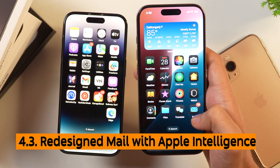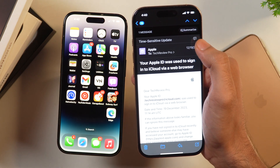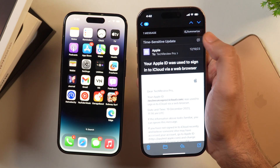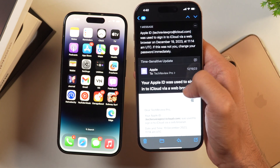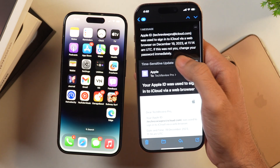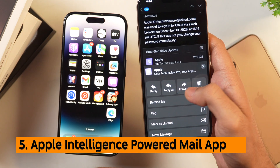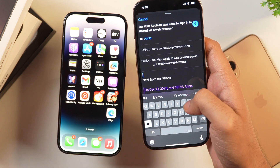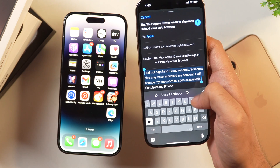You can also use Apple Intelligence in the Mail app. Open any email and you'll see a Summarize option — an Apple Intelligence exclusive. Tap Summarize and it condenses a long email into a short summary, doing a pretty good job. When replying to an email, tap Reply or Reply All and Mail will show you AI-generated reply suggestions, letting you draft a reply using Apple Intelligence.